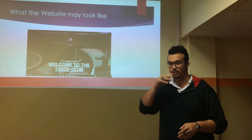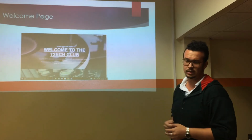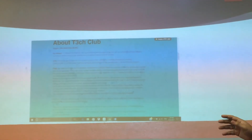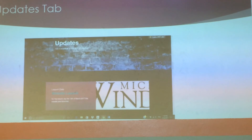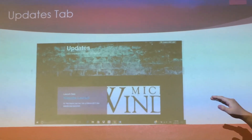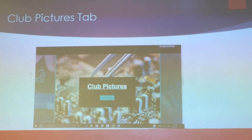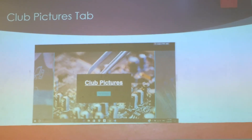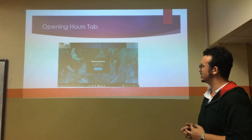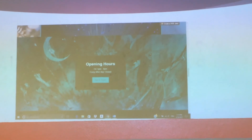Here are some pictures of what the website may look like. There's a welcome page, followed by the Tech Club page. An updates tab will show all of the updates, including the date of launch. There is a slideshow area that shows all of the club's pictures, event pictures, and other images. Also, a 'Get in Touch' section showing opening hours — they're open Friday from 1 to 4 p.m., and every other day they're closed.